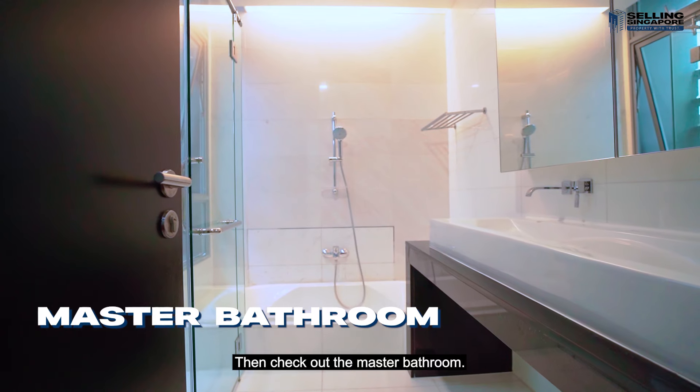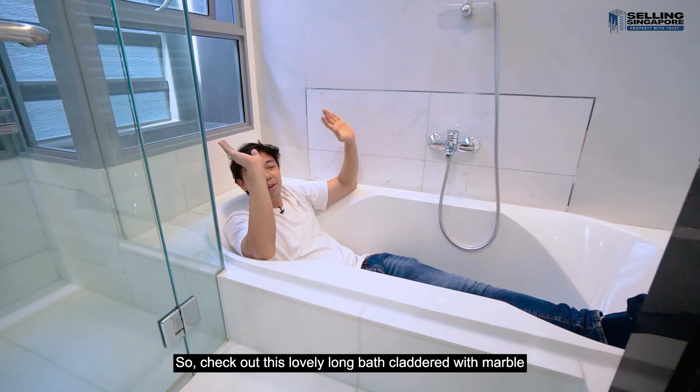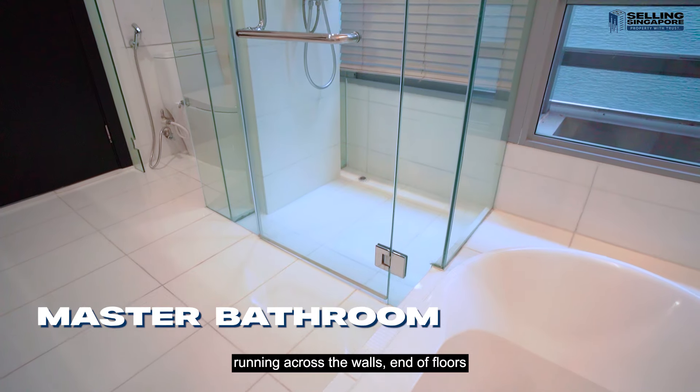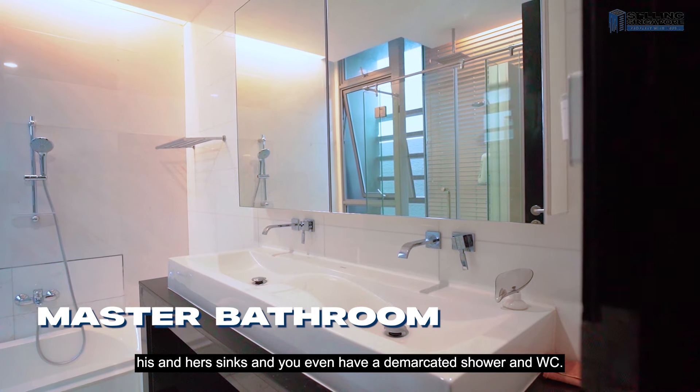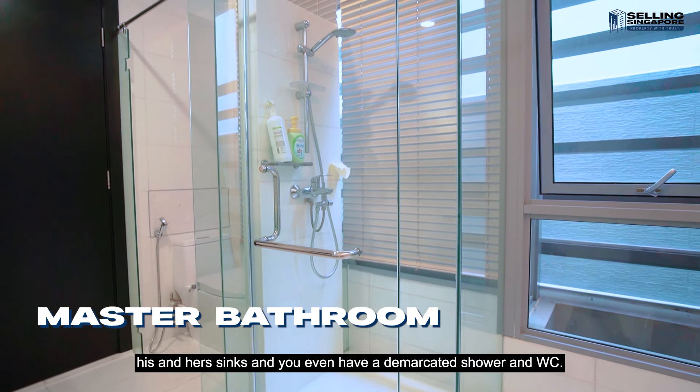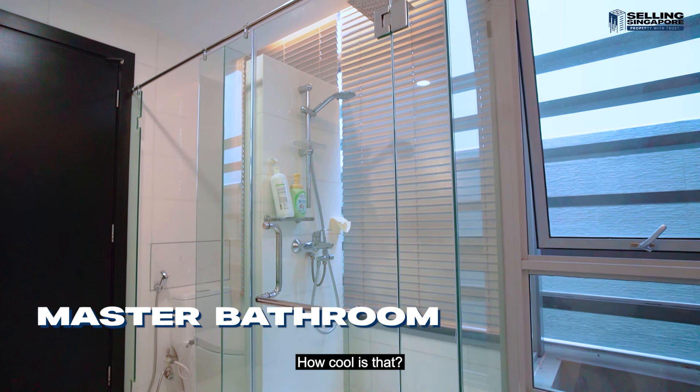Check out the master bathroom — a lovely long bath cladded with marble running across the walls and the floors. You've got granite for the countertop, his and her sinks, and you even have a demarcated shower and WC. How cool is that?